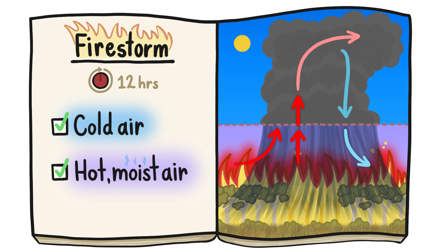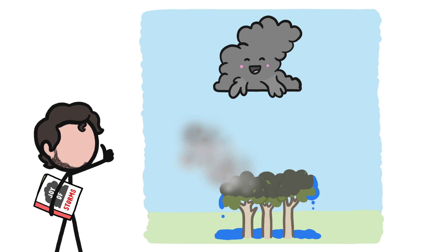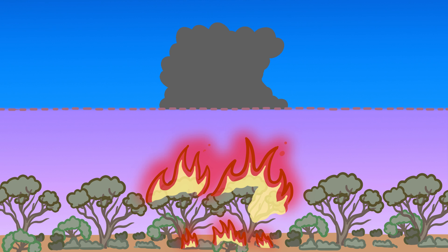A firestorm can produce soot-blackened rain. You might be thinking: great, so that rain will fall, put out the fire, and stop the storm. Not quite. The fire's intense heat usually causes any rain to evaporate before it hits the blaze below. So not only does the fire keep on burning, the newly vaporized moisture further fuels the firestorm.